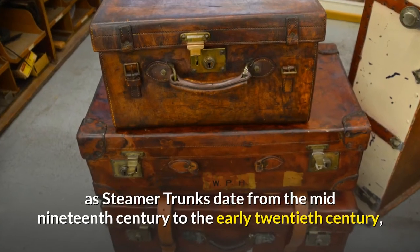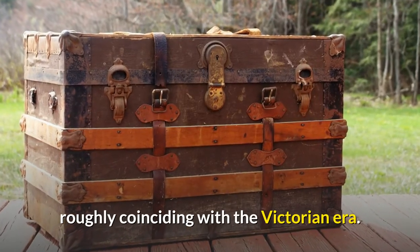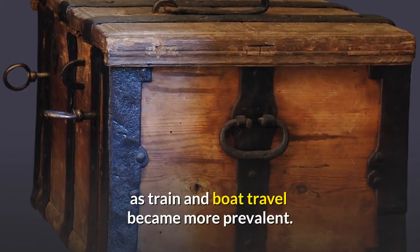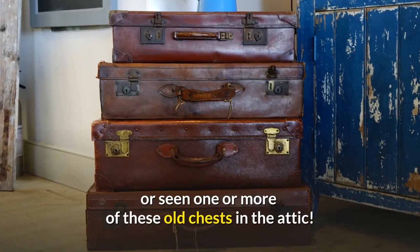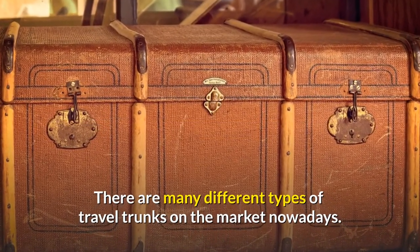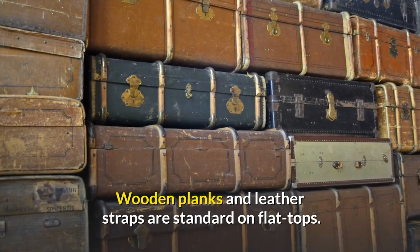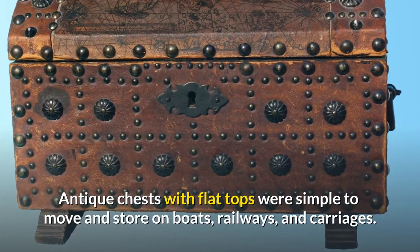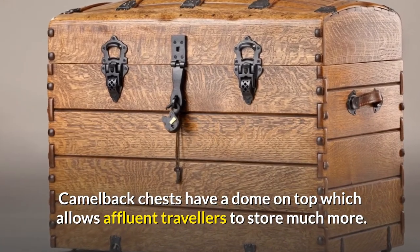Antique travel trunks, sometimes known as steamer trunks, date from the mid-19th century to the early 20th century, roughly coinciding with the Victorian era. Many antique travel trunks have emerged in recent decades as train and boat travel became more prevalent. In reality, most American families with a few generations of history have inherited or seen one of these old chests in the attic. The most popular trunk styles are flat top and domed or camelback. Wooden planks and leather straps are standard on flat tops, which were simple to move and store. Camelback chests have a dome on top which allows affluent travelers to store much more.